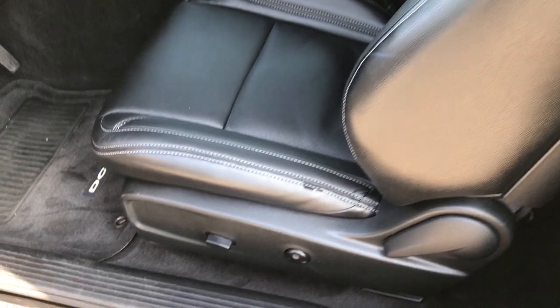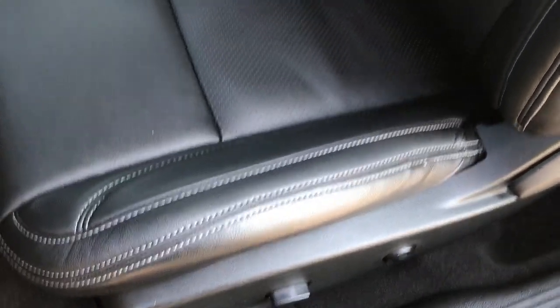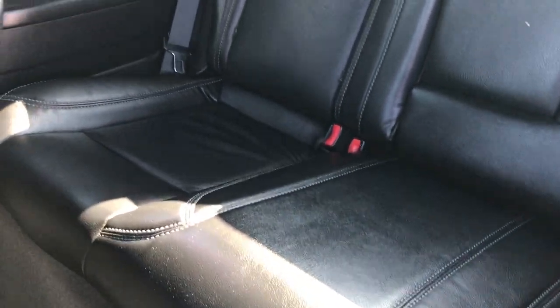Inside, the RT package gives you black leather seats. You've got a power driver seat and side curtain airbags. Back seats are very clean as well — no rips or tears back there. Those seats do fold down for extra storage, and it does have the latch child safety systems.